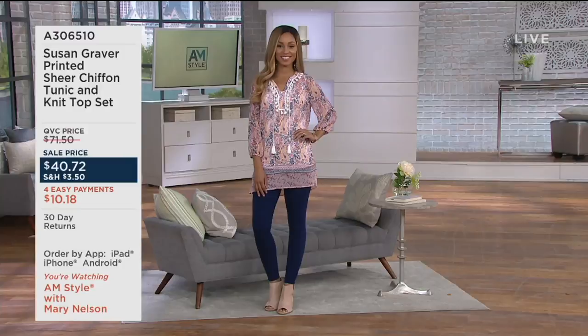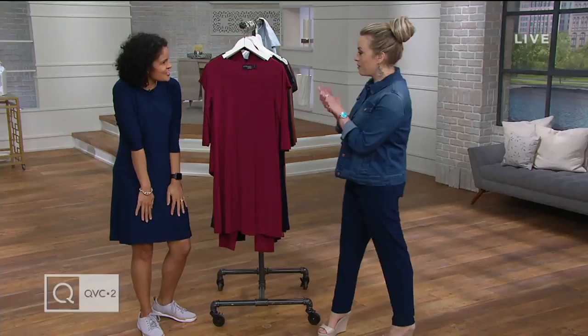To our models, to our guests like Ashley — thank you so much for being here and being part of the show. And remember, we've got a new Reclaim Your Space up right now on my Facebook page, Mary Nelson QVC. We're talking folding this month.